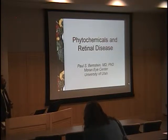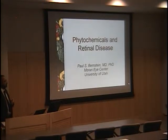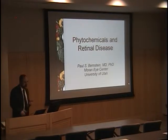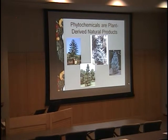Thank you very much. It's nice to give an overview of some of my long-term interests in terms of treatment and biochemistry of retinal diseases. We're going to be focusing today on phytochemicals. Phytochemicals are plant-derived natural products. As some of you may know, I have a long-term interest in plants, specifically exotic trees. Shown here are just a few examples — not the actual trees, but the web versions of some of the rarer trees I have in my collection at home.